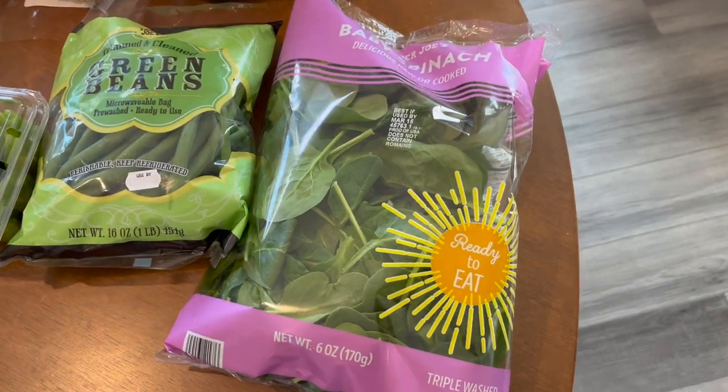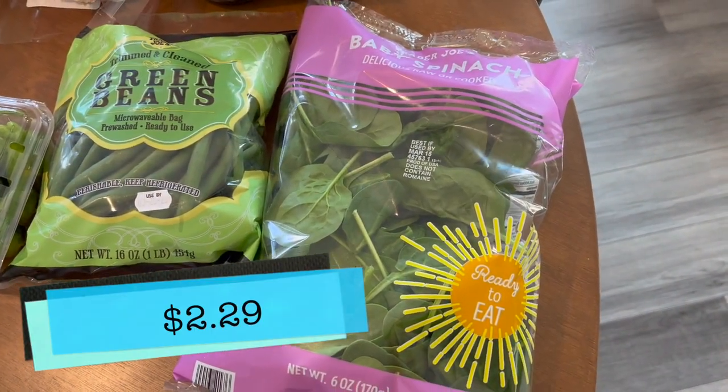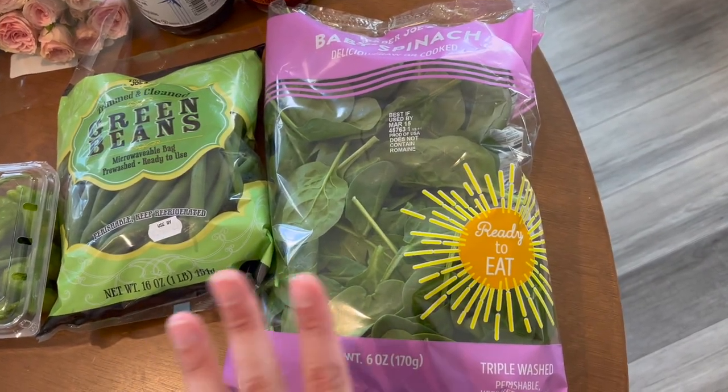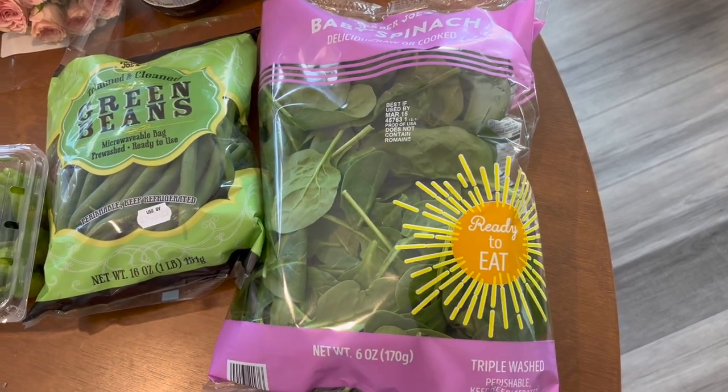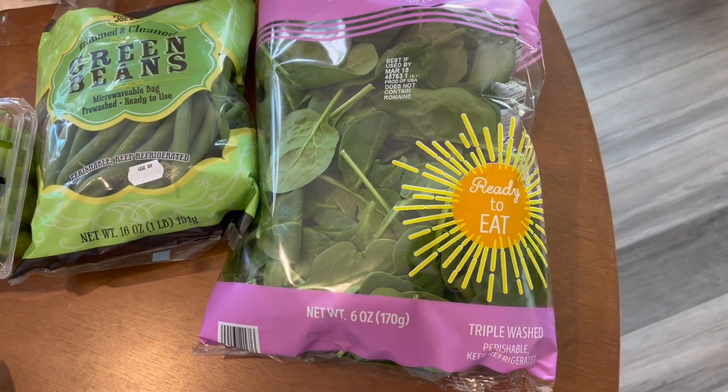I got some baby spinach because I feel like I get baby spinach every time. I love spinach — well, 'loving' spinach is a bit of a stretch. Spinach is good, you know. Compared to like vegetables, would I rather eat a potato chip? Yes, and I do. But I'm just saying, spinach is pretty good.